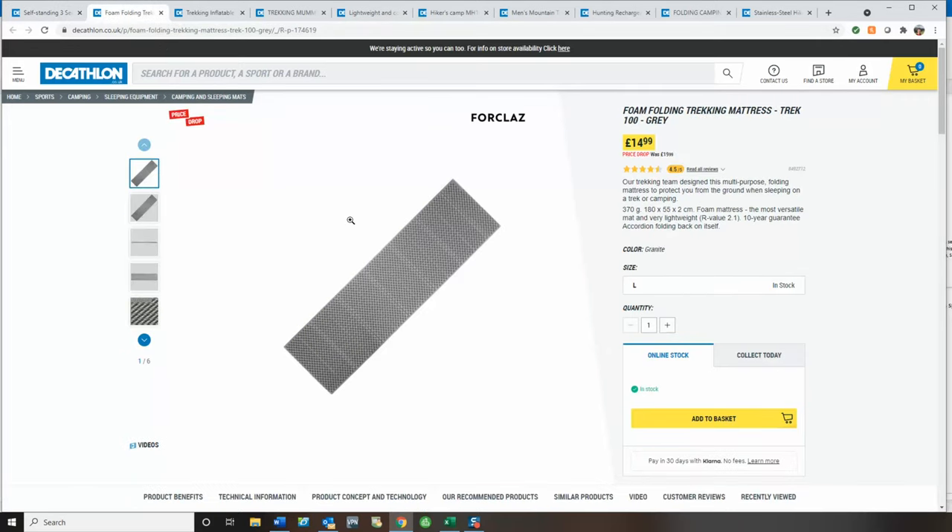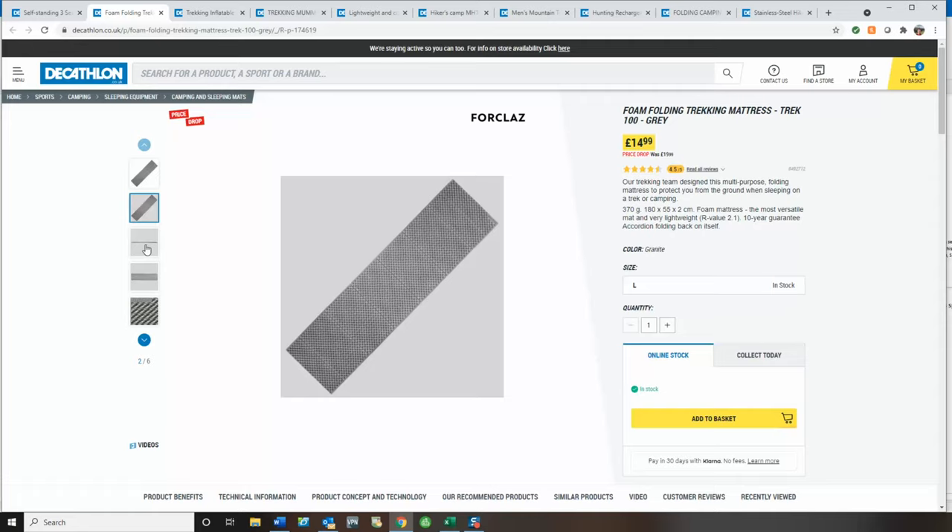Next up, I've got your classic foam mat. This is just £15. It's 370 grams, a good size at 180 centimetres long by 55 centimetres wide. What's interesting is most cheap mats do not have an R-value, but this mat does — an R-value of 2. So it does give you some protection and insulation from the ground temperature. I think £15 is an absolute bargain for this.